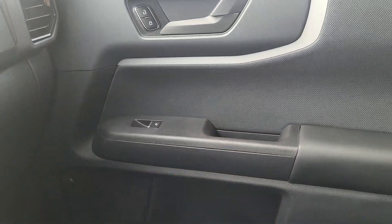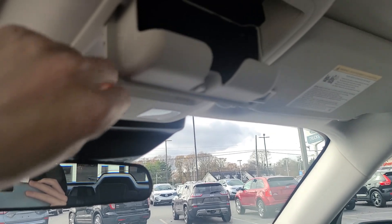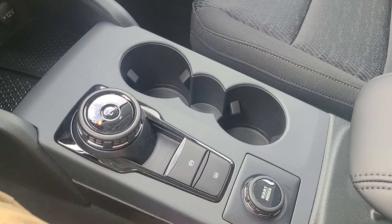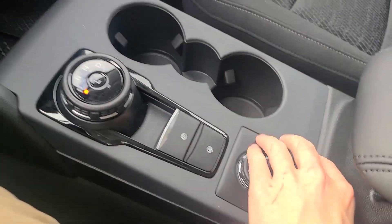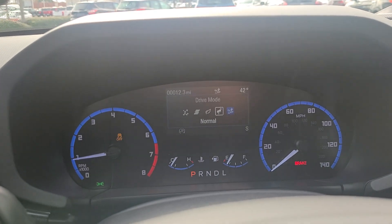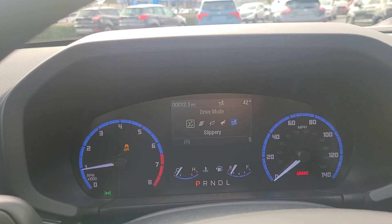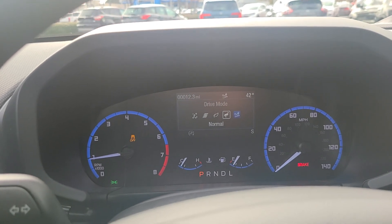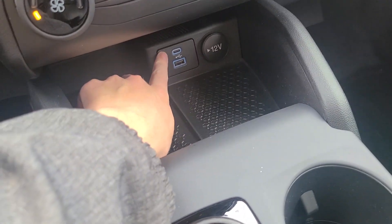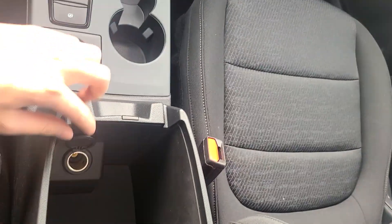You have storage in the door, a little handle, a sunglass holder up top, and center console storage with two cup holders. The transmission is a turn-dial style. These are your GOAT modes — turning the dial you'll see sand, normal, eco, sport, and slippery. These GOAT modes really help you off-road and are a key feature of the Bronco. You also have USB-C, regular USB, and a 12-volt outlet, plus a second 12-volt in the center console.